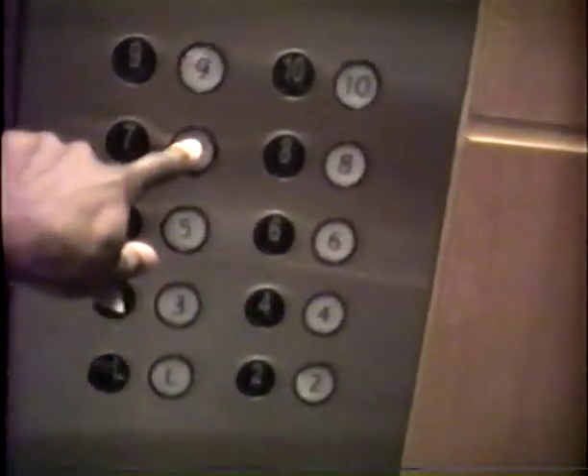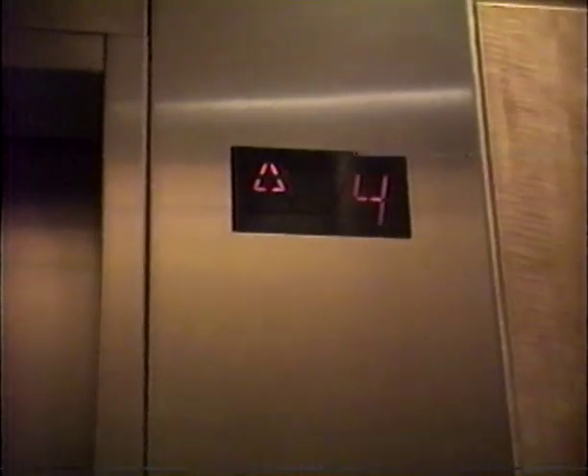You must use the security card. Push your floor, use your card, and you have access. Here we go. Seventh floor — Loan Account and Loan Services.